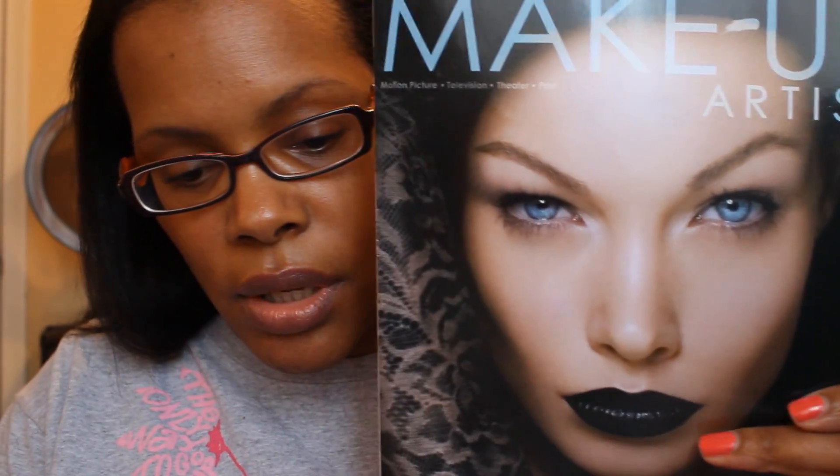Another thing I have found very helpful — because you want to keep up with trends in makeup — is to subscribe to fashion magazines like InStyle. I have that one in paper, which comes with a free digital edition. I also have digital subscriptions to Glamour and Allure, with Allure being one of the best as far as makeup is concerned. The last thing I would suggest is to subscribe to the Makeup Artist Magazine — one year, published bi-monthly, is $24.95.